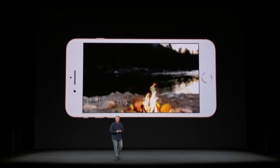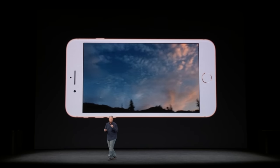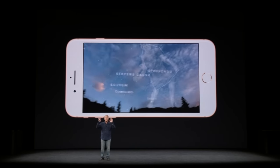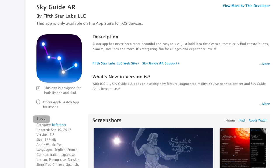Here are some of the best ARKit apps currently available on the App Store. Let's start with Sky Guide, which automatically finds constellations, planets, satellites and more when you point your phone at the sky, except now it shows it all in augmented reality. This app is priced at $2.99.